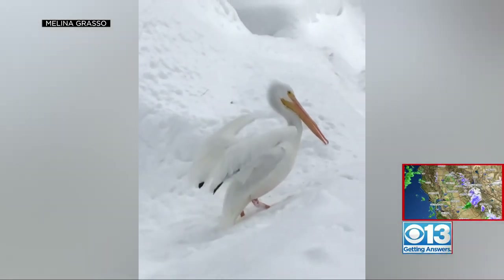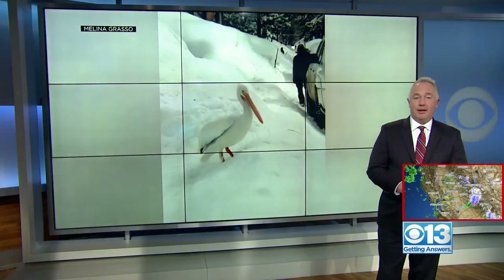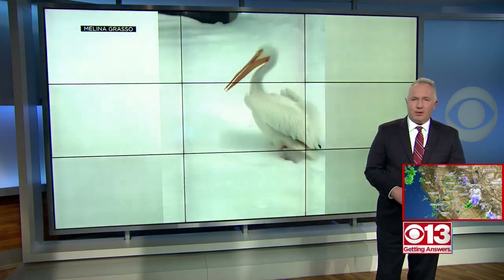Look what the storm blew in — an unusual sight in the Lake Tahoe snow: a pelican. Tonight that pelican is in good hands, getting the care it needs after Good Samaritans found it in a surprising place.